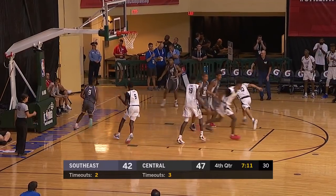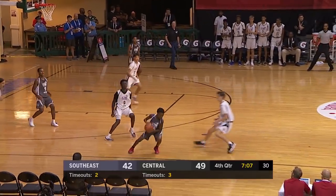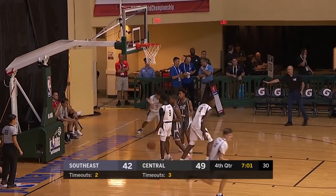Great pass, excellent feed for Jackson. Manning with a bucket. Manning cuts so well off the basketball — that's what you look for. Players don't just know how to move with the ball, but without the ball in their hands.